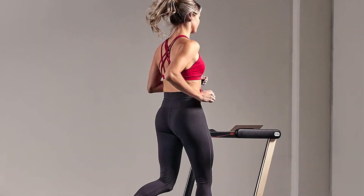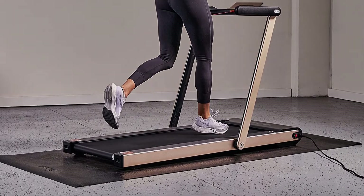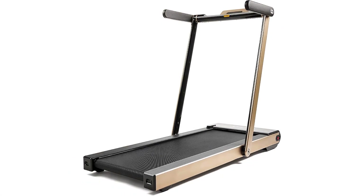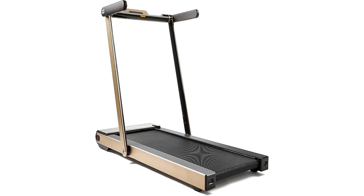This treadmill is equipped with drive wheels for easy movement. You can move it back, forward, right, and left when folded. It is a space-saving treadmill with a 200-pound user weight capacity and fits almost all body types.